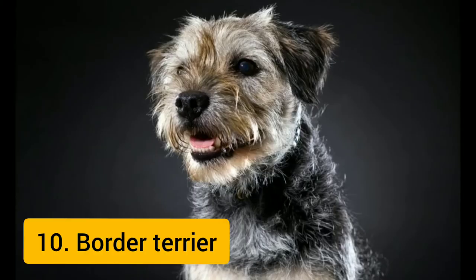The Border Terrier is a small, rough-coated breed of dog of the terrier group. Identifiable by their otter-shaped heads, Border Terriers have a broad skull and a short, strong muzzle with a sharp bite. Though sometimes stubborn and strong-willed, Border Terriers are, on the whole, very even-tempered, and are friendly and rarely aggressive. It is the 10th most popular dog breed in the world.